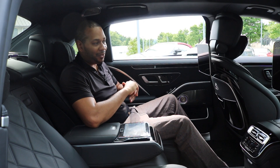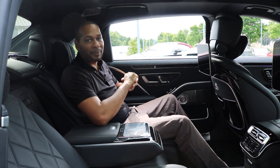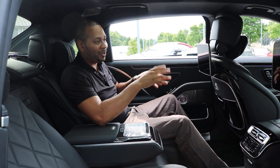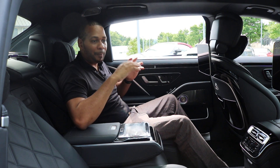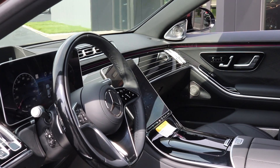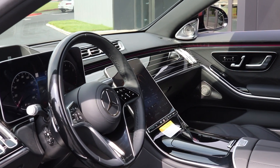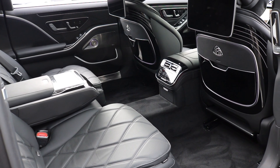Overall, the rear of this vehicle is definitely where you want to be. If you want to see more detail on how the 12.8-inch OLED display system works, be sure to check out my Mercedes-Benz S580 video where I go into depth. I just wanted to show you a brief overview of the interior of this S580 Mercedes-Maybach and show how the interior has been taken to a completely different level, especially with the extended wheelbase.